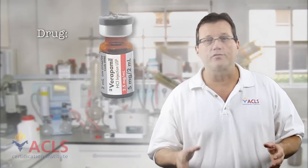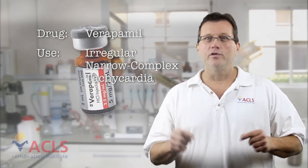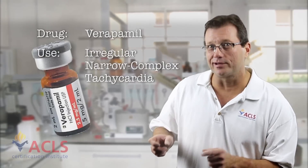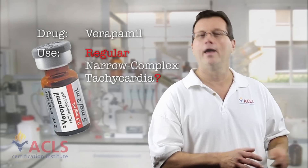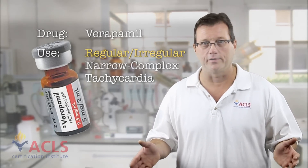Let's talk about verapamil for a minute — another drug that we use for narrow complex irregular tachycardias. Now we use adenosine for regular narrow complex tachycardias. We can use verapamil for narrow complex irregular tachycardias. Can you use verapamil for narrow complex regular tachycardias? Absolutely. So you could use verapamil for regular or irregular narrow complex tachycardias.